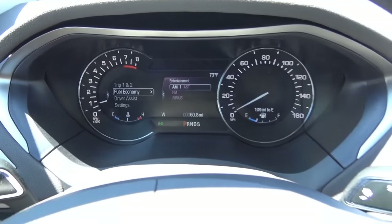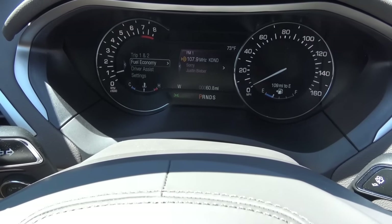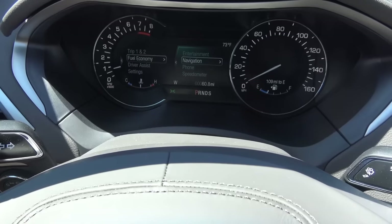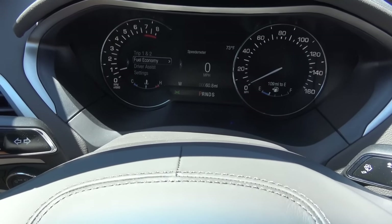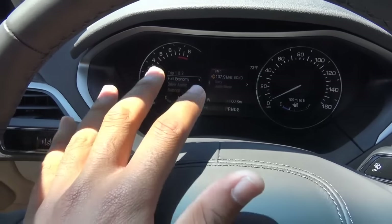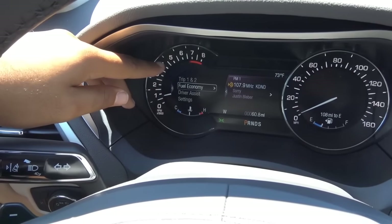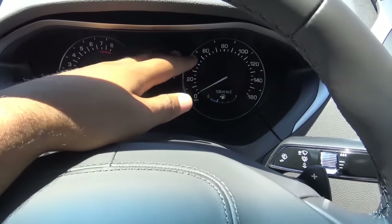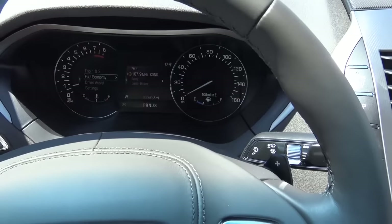The right information center shows what radio station is playing, your audio source, turn-by-turn navigation directions, phone, and a digital speedometer. The rendering and graphics are pretty good on these information screens. You also have your tachometer surrounding this information center, the speedometer on the right, and right here it shows your fuel gauge and fuel range.